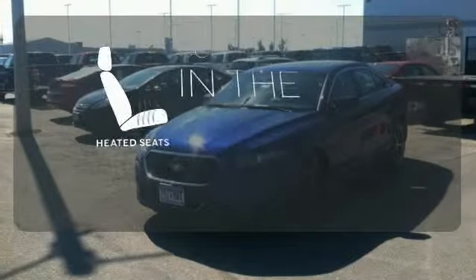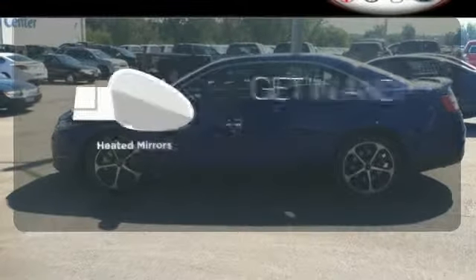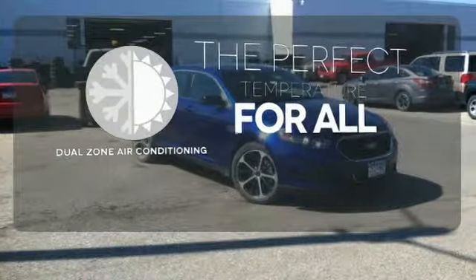The heated seats keep you comfortable no matter how cold it is. Heated mirrors improve visibility in frosty weather. Too hot or too cold? Not anymore with the dual-zone air conditioning.